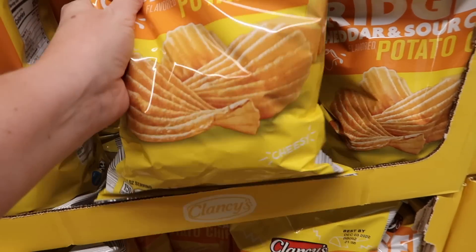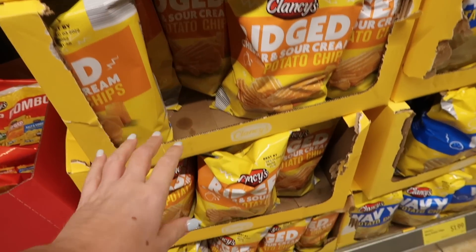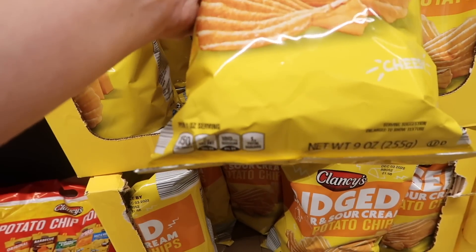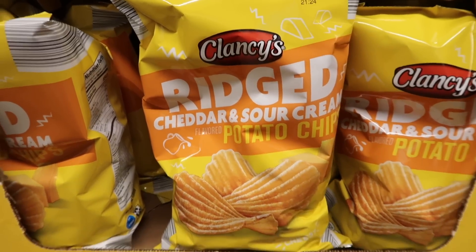Look at how small this bag is — it's only nine ounces. I feel like these used to be bigger. Am I making that up? Nine ounce bag of the Clancy's cheddar and sour cream. I've had this — it's good for an off-brand — but nine ounces. I feel like the bag has shrunk some. Somebody let me know if I'm making that up.